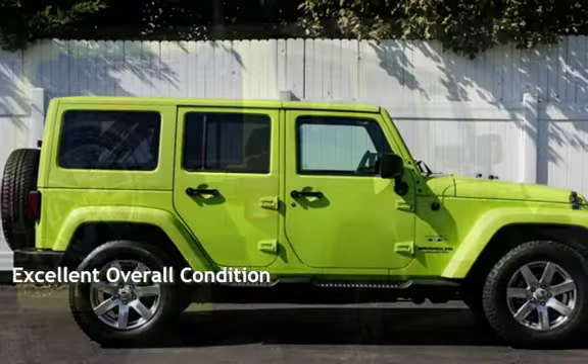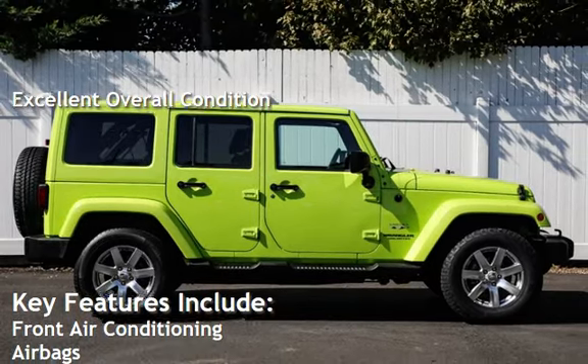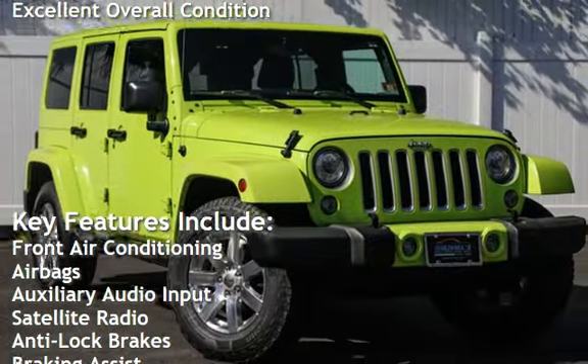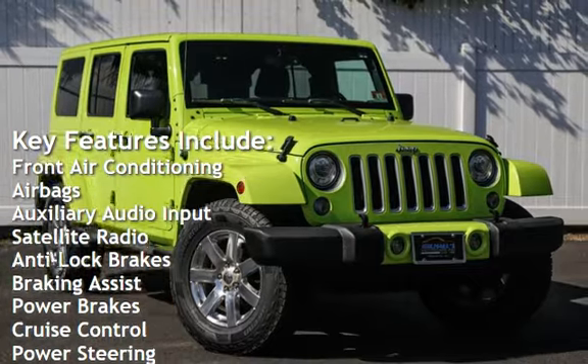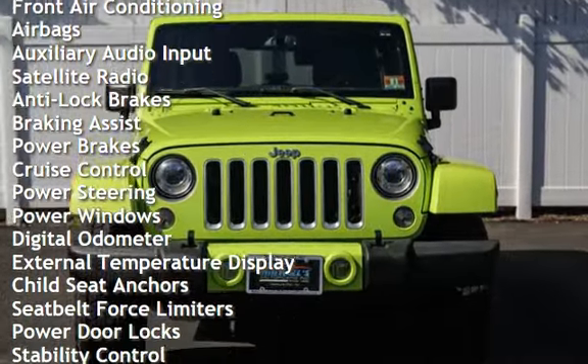This vehicle is in excellent overall condition. Key features include front air conditioning, airbags, auxiliary audio input, satellite radio, anti-lock brakes, braking assist, and power brakes.